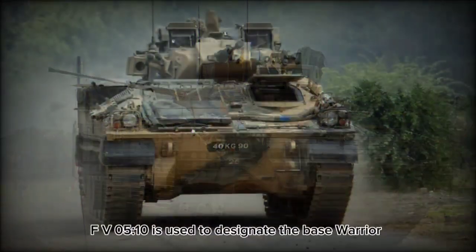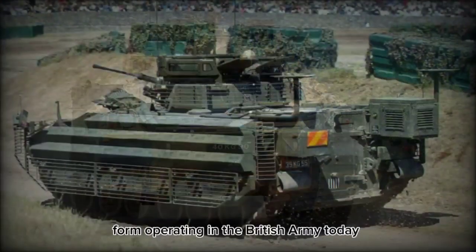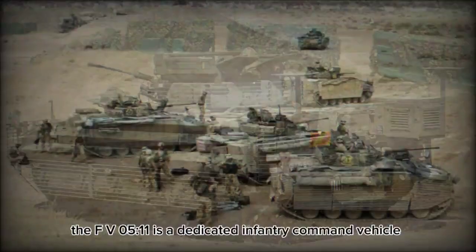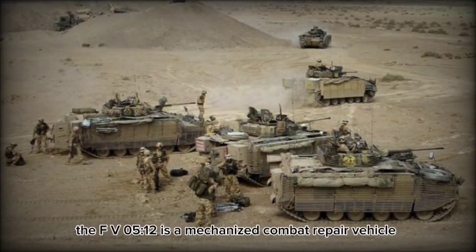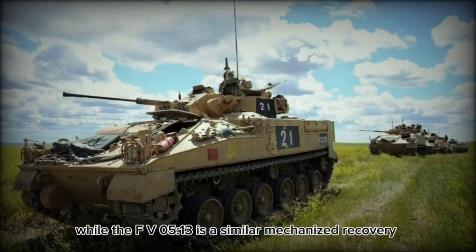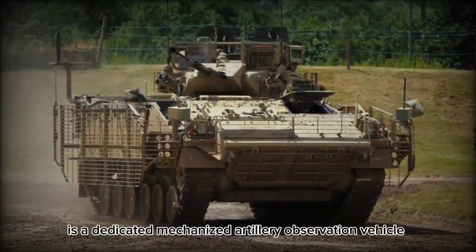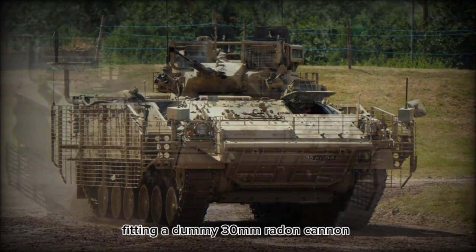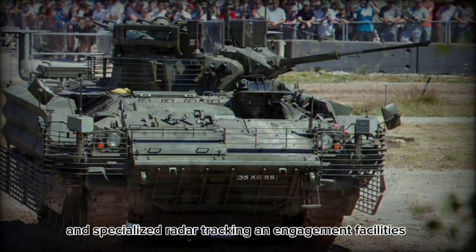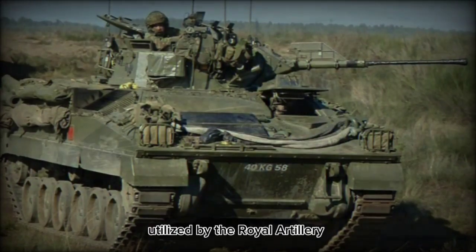FV-510 is used to designate the base Warrior Infantry Section Vehicle and is the standard Warrior form operating in the British Army today. The FV-511 is a dedicated Infantry Command Vehicle. The FV-512 is a mechanized combat repair vehicle, while the FV-513 is a similar mechanized recovery and repair vehicle. The FV-514 is a dedicated mechanized artillery observation vehicle fitting a dummy 30mm Rarden cannon and specialized radar tracking and engagement facilities. The FV-515 is a battery command vehicle utilized by the Royal Artillery.